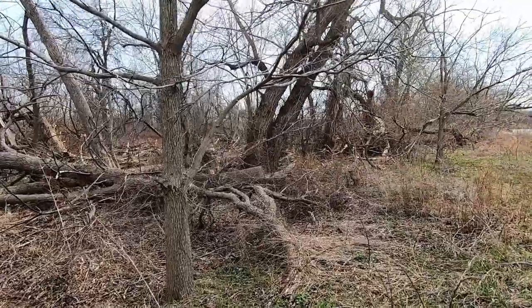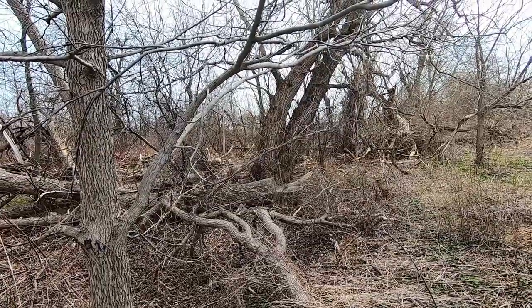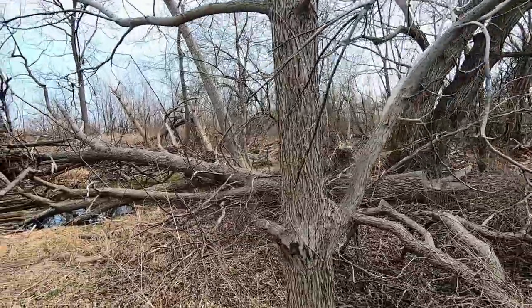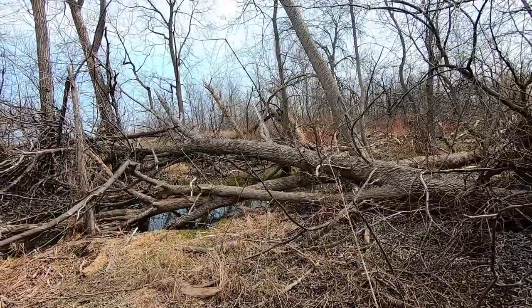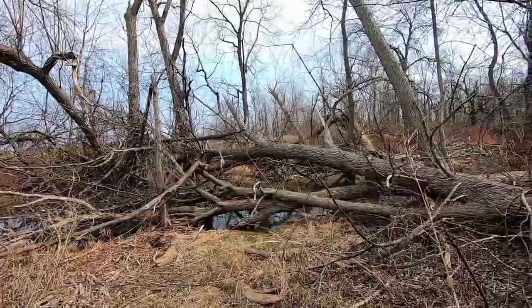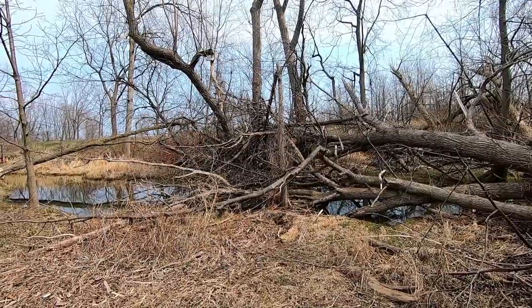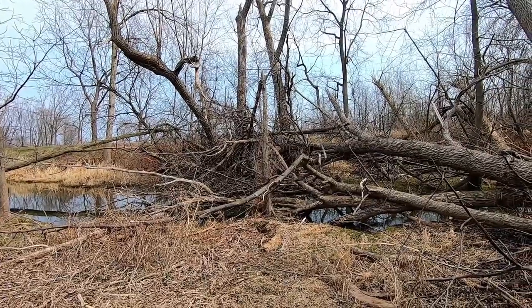Another tragedy in this park is the killing of the ash trees by the ash borer — an invasive beetle from Asia that has made its way over to southern Ontario and is killing all the ash trees. So many of them have been killed and have had to be cut down in this park. It's quite staggering to see the amount of destruction that these ash borers have done.